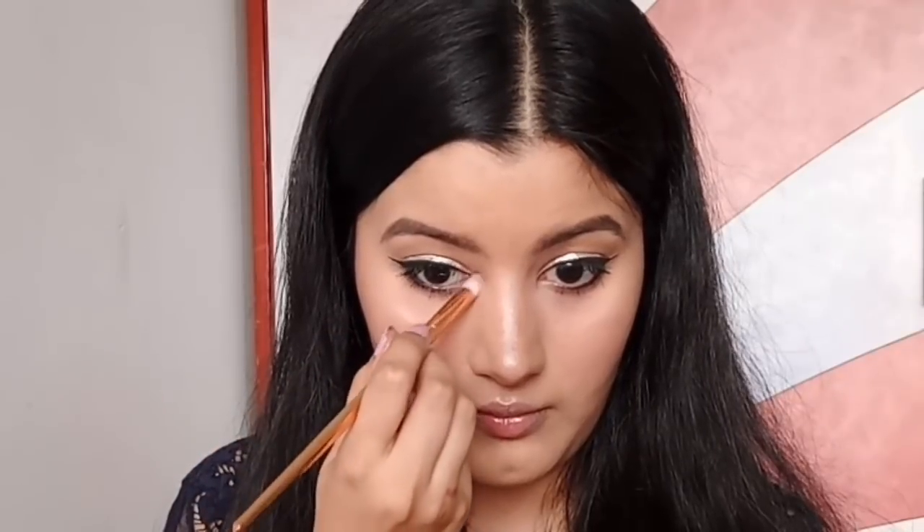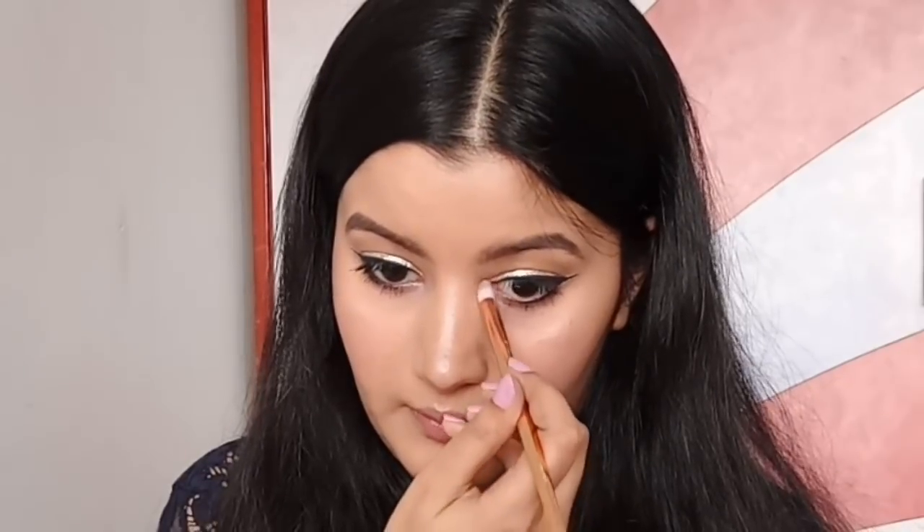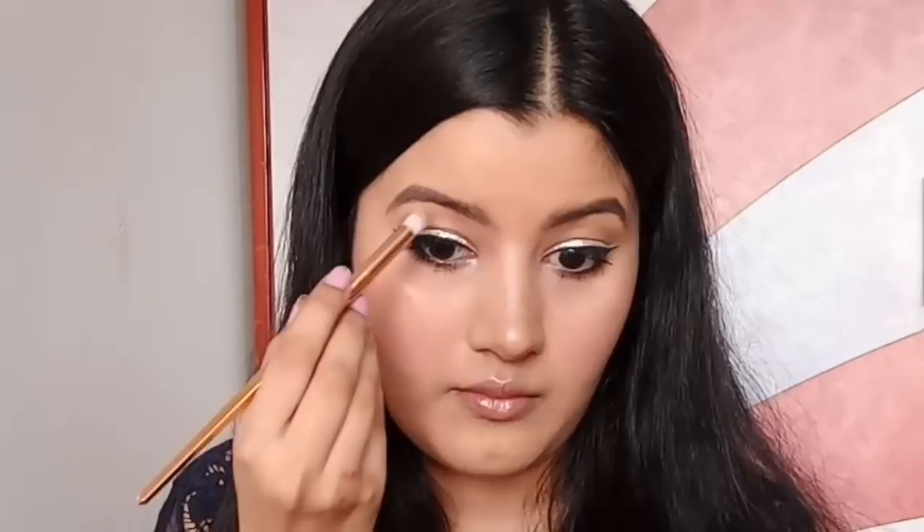I've kept my face looking really simple because I wanted all the focus to be on my eyes and my lips. I'm also applying that highlighter in my inner corners and on my brow bone.